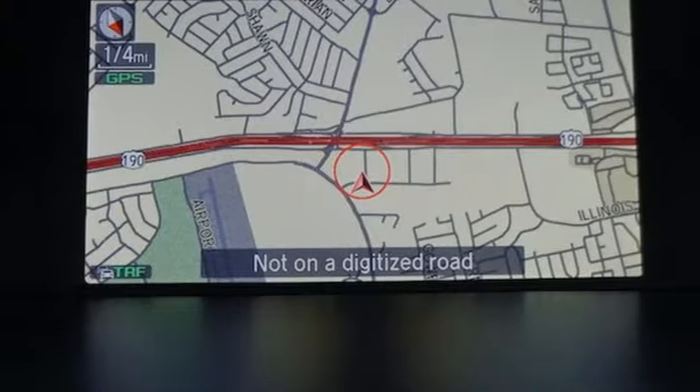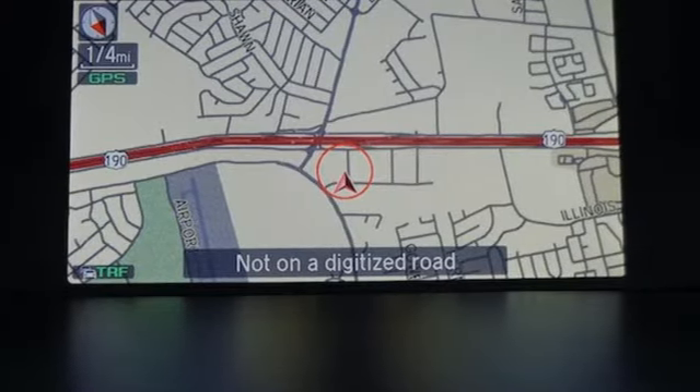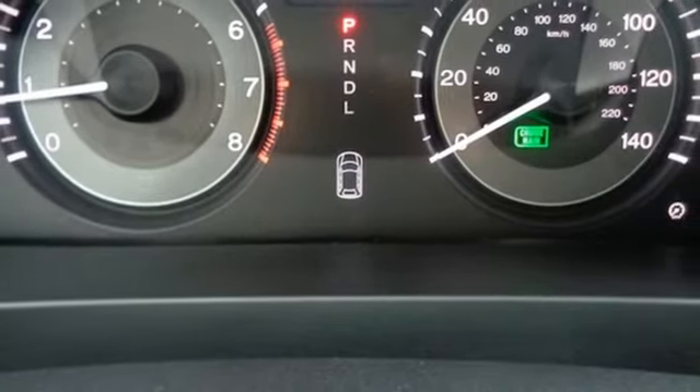Integrated navigation system with voice activation, power heated mirrors, front heated leather bucket seats, front and rear parking sensors, doors and push button start proximity key.